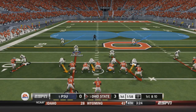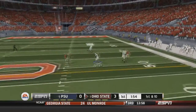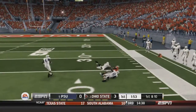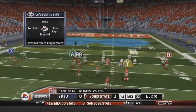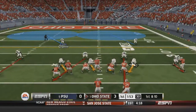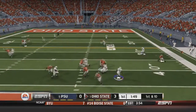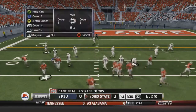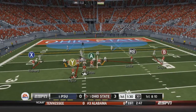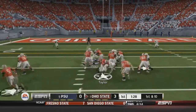Ohio State takes over and will try to capitalize. First and ten out of the shotgun: Neal fakes the handoff to Taylor, then fires deep down the field to Little for a 26-yard completion. First and ten again. Neal drops back and scrambles, picking up nine yards himself. After getting the first down, it's first and ten again.